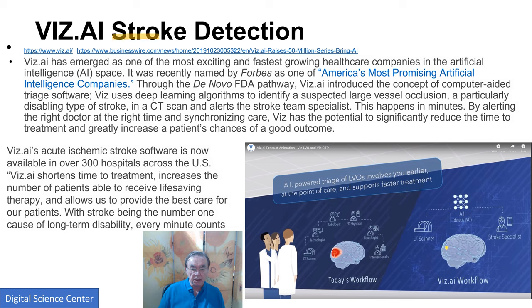Here we have stroke detection, which is again looking at CT scans — a classic image problem — and then alerting the specialist. This is a company called Vis.ai, which was earlier stated as one whose software had already been approved. It's been used in 300 hospitals. It has the standard but still very important feature of just making it much easier and quicker to give treatment.